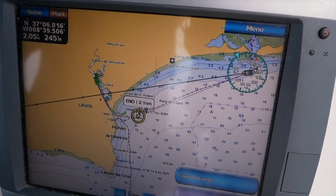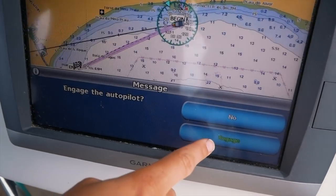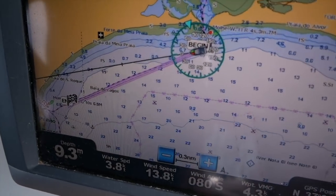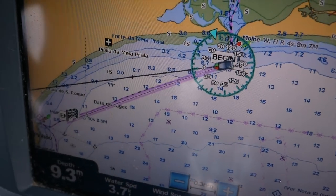Garmin, Raymarine, Furuno, and B&G all have integrated systems where it's theoretically meant to take you safely away from navigational hazards, away from certain depths, and it calculates a route for you. Although our autopilot is suicidal — despite the fact it's meant to have a facility for avoiding certain objects, it seems to me that it always veers towards things that it wants us to hit.